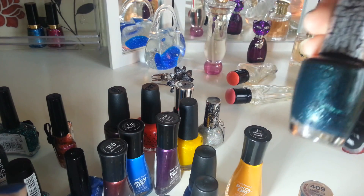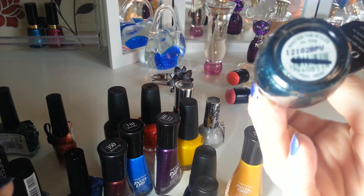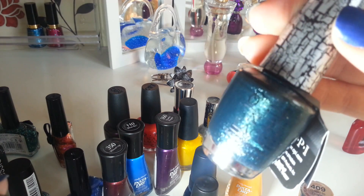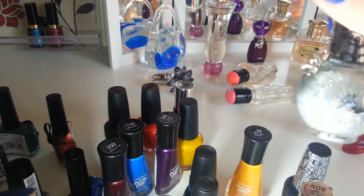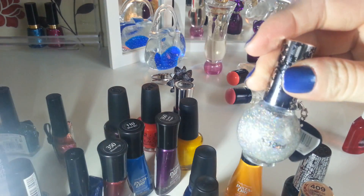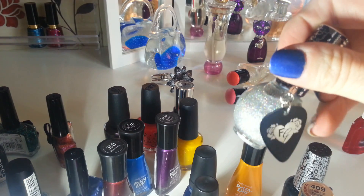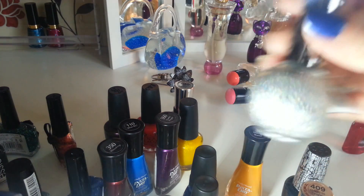I got an OPI from Poundland — it's a green shatter called Shatter the Scales. I'm not overly keen on shatters but I thought I'd try it — it might look nice over black or another colour, and for a pound I couldn't say no. And I got this one called Filthy Gorgeous — the brand is Filthy Gorgeous — it's a holographic shimmery nail polish. It's really nice, I can't wait to wear it. It comes with a little plectrum thing and has a lacy pattern on the lid.